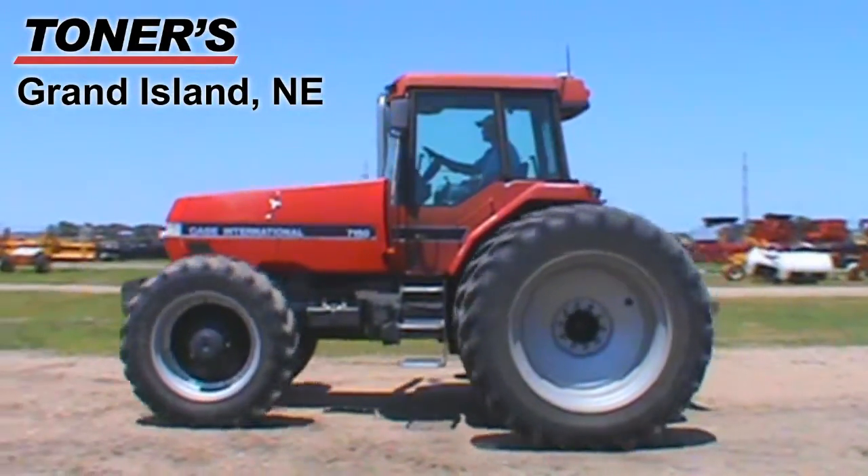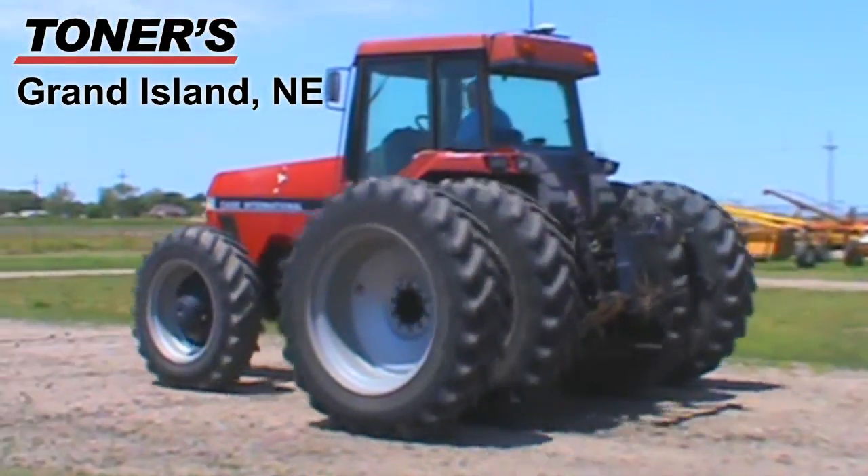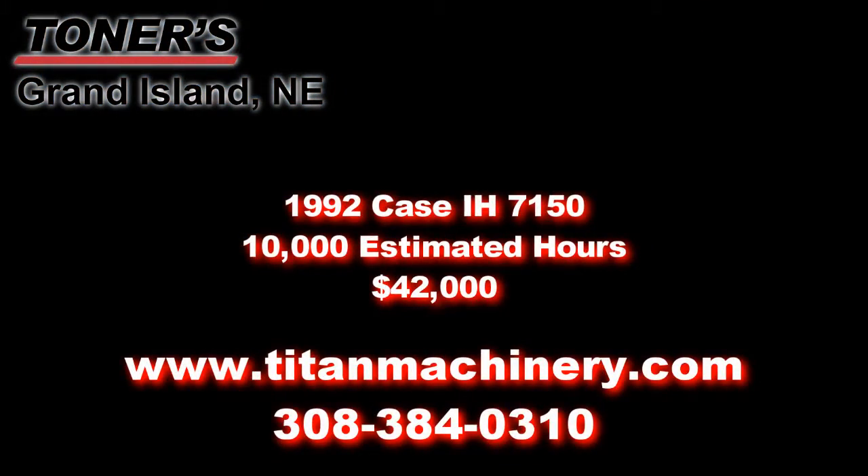If you're interested in this tractor or any other piece of equipment, please contact our sales at 308-384-0310 or visit us online at TitanMachinery.com.